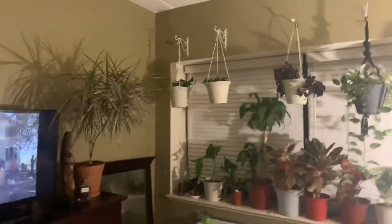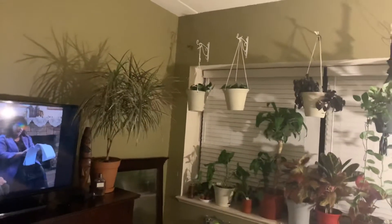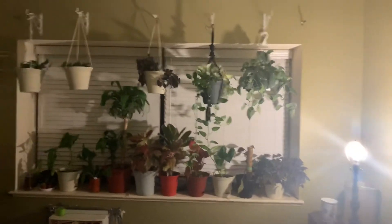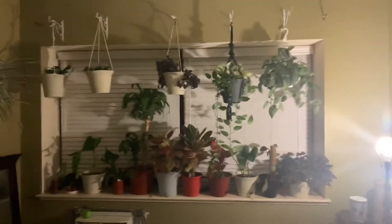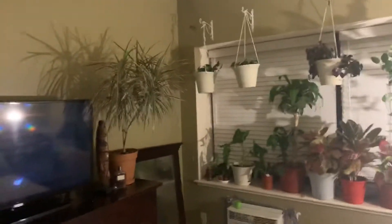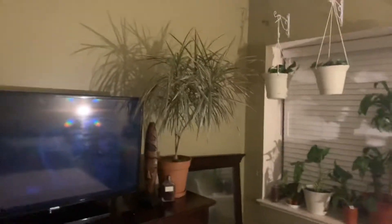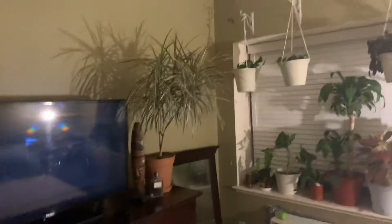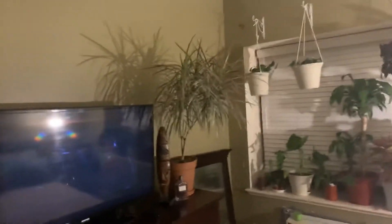Okay, this is my bedroom right here — this is pretty much the partial overview of where the plants are. Pay attention to that light, guys. We'll start over here. This plant next to the television is a Dracena.